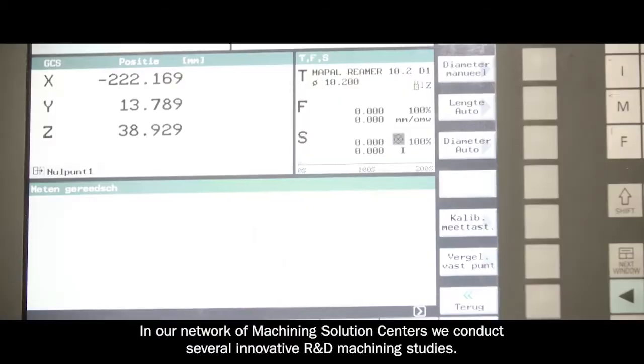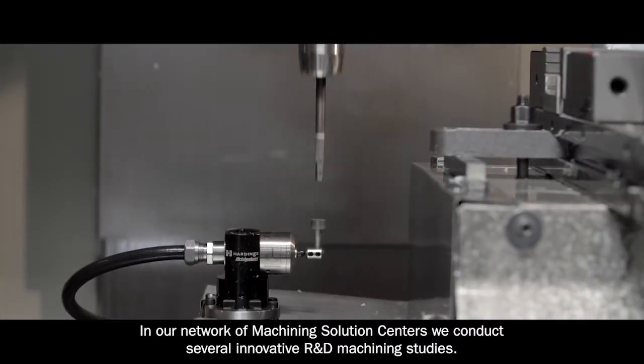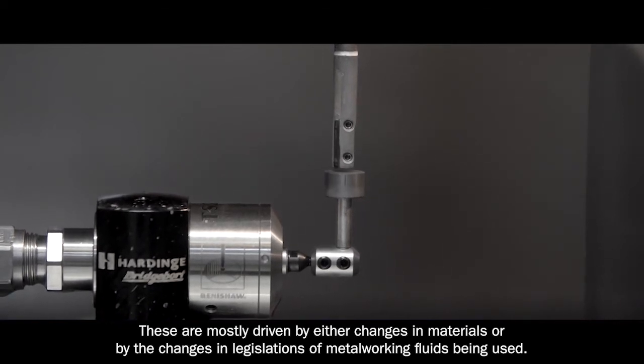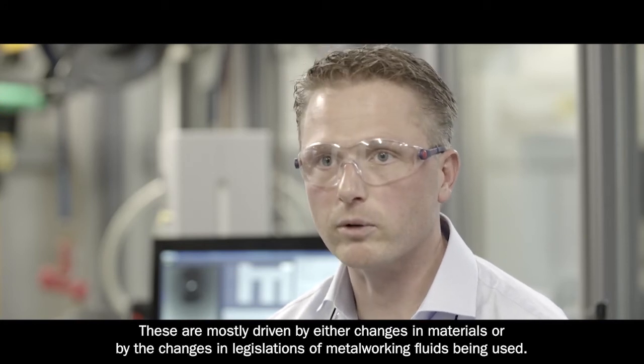In our network of machining solutions centers we conduct several innovative R&D machining studies. These are mostly driven by either changes in materials or they are driven by changes in the legislation of metalworking fluids being used.